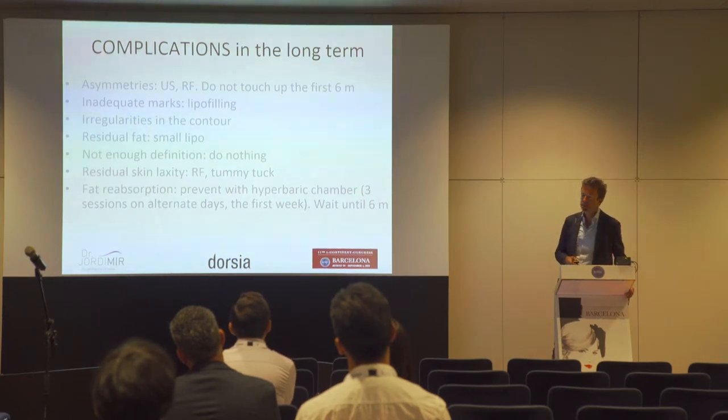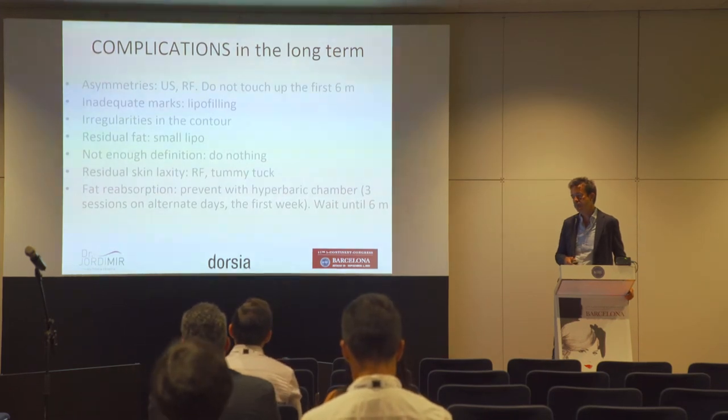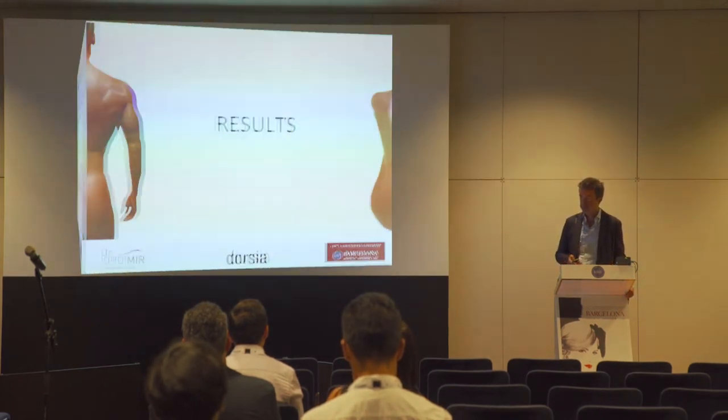For fat reabsorption in selected patients, we use the hyperbaric chamber — three sessions on alternate days during the first week. It is published that the hyperbaric chamber reduces fat reabsorption.